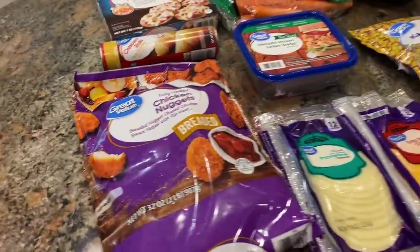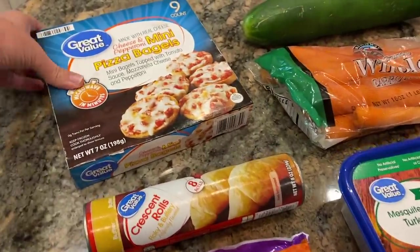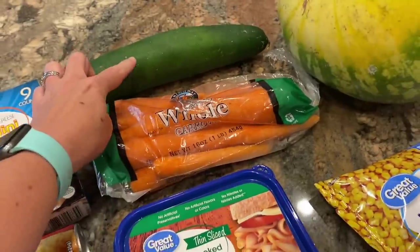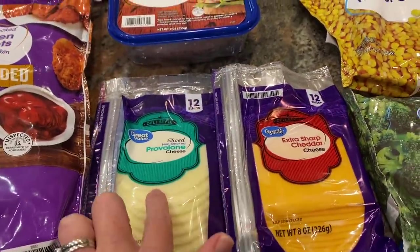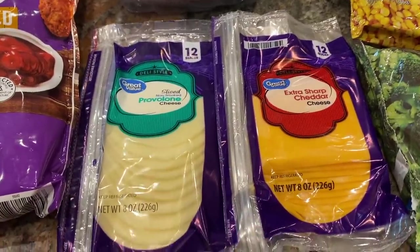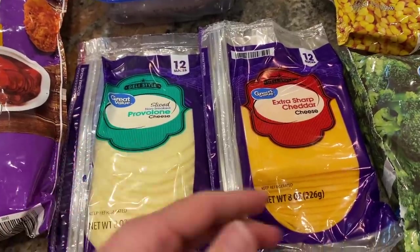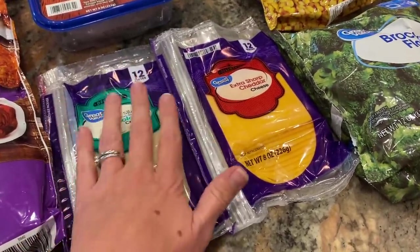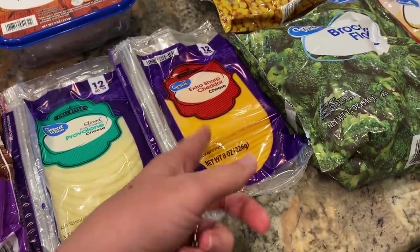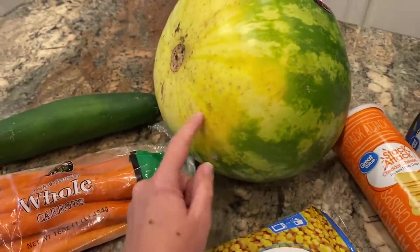Here is what I ended up with from Walmart: one bag of fully cooked chicken nuggets, one roll of crescent rolls, one box of cheese and pepperoni mini pizza bagels with nine in the box, one cucumber, one bag of carrots, nine ounces of mesquite smoked turkey breast, two packages of cheese — one provolone and one extra sharp. The cheese in slice form is actually 25 cents cheaper than blocks or bags, and I needed slices for most of my meals anyway.